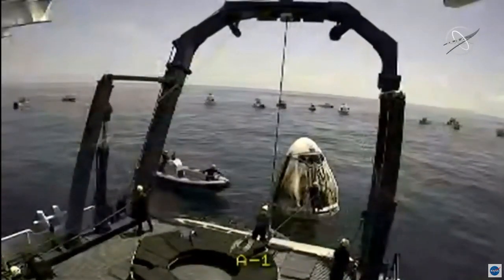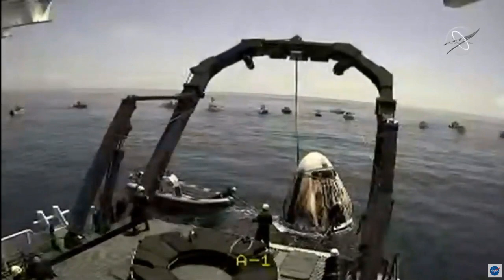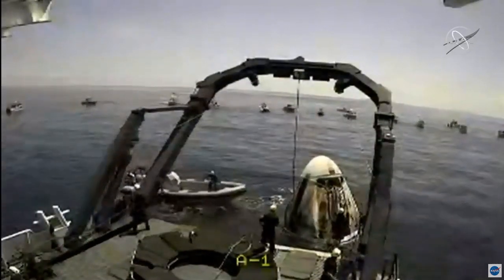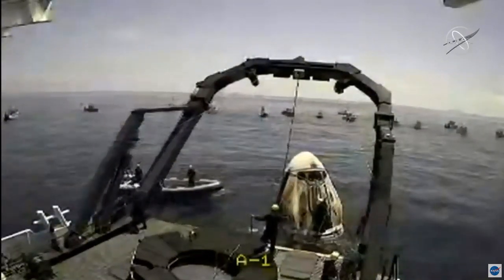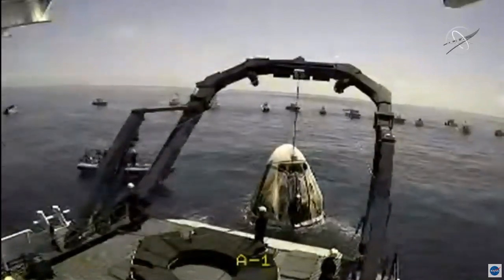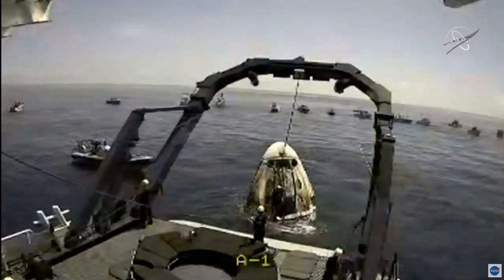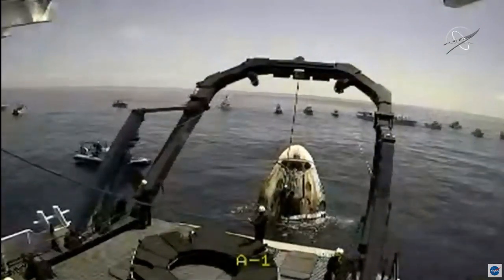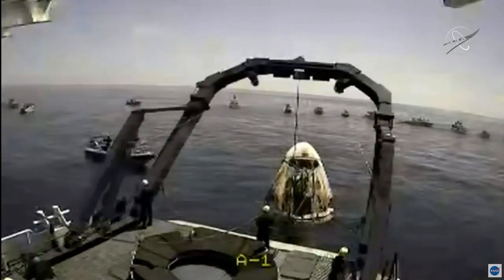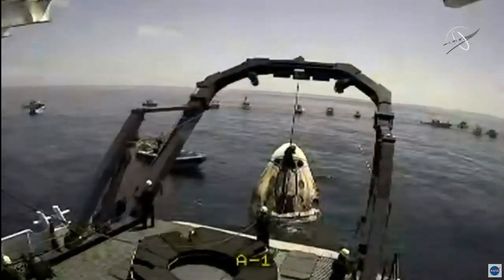That person is highly specialized and very well trained for these operations. The recovery team has rehearsed and practiced this with Bob and Doug themselves in a test capsule, practicing the egress, and through those practice runs they have effectively cut the recovery period in half from the initial Demo-1 mission. Safety is the number one priority — only personnel involved in active recovery operations are present on deck. There are about 40 people on board today, but we certainly don't want anyone in danger or to fall overboard.